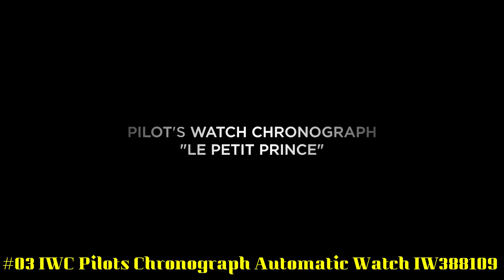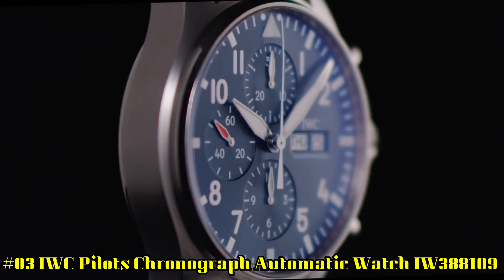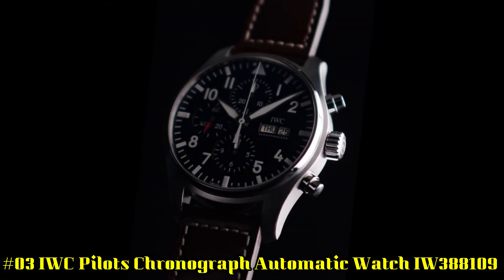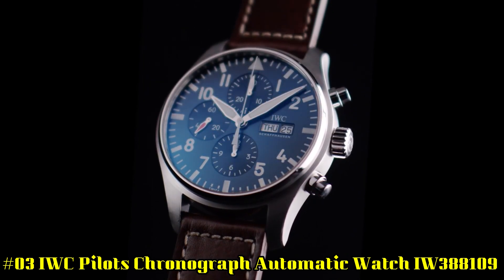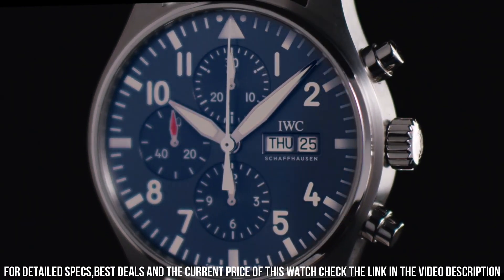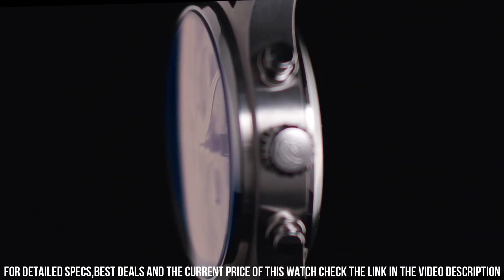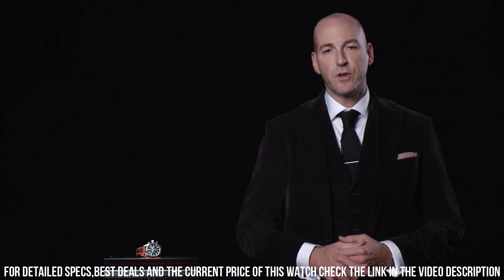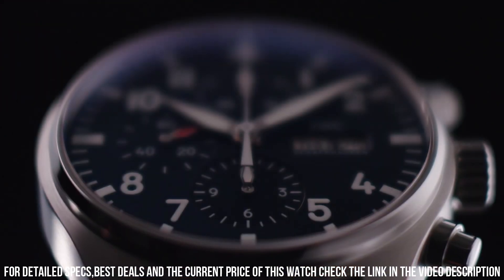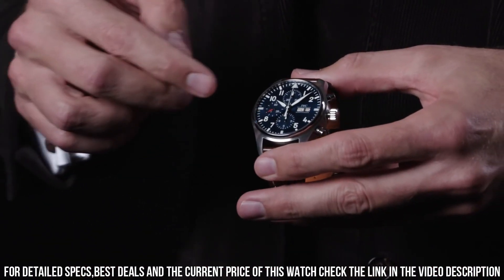Number 3: IWC Pilot Chronograph Automatic Watch IW388109. Bronze case with a blue nylon strap. Fixed bronze bezel. Blue dial with rose-gold toned hands and Arabic numeral hour markers. Minute markers around the outer rim. Dial type: analog. Luminescent hands and markers. Scratch-resistant sapphire crystal. Screw-down crown. Transparent see-through case back. Round case shape. Case size: 41 millimeters. Buckle clasp. Water-resistant at 100 meters or 330 feet.